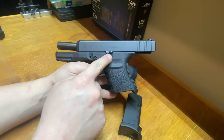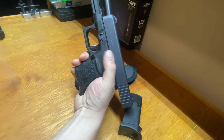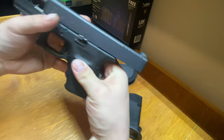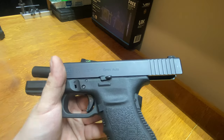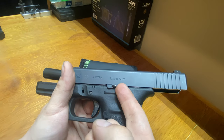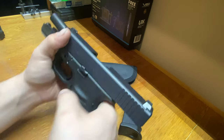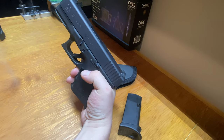I also went with an extended slide release, which is great. The factory one would basically be this piece here without the nice bulge. The extended piece sits further back and being that it's a lot thicker, it's very nice — you can just reach up and your thumb grabs it no problem.